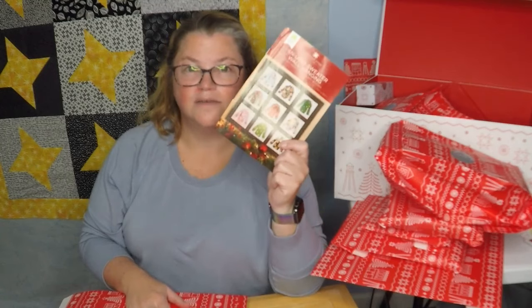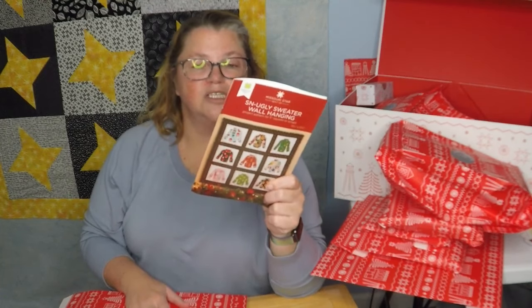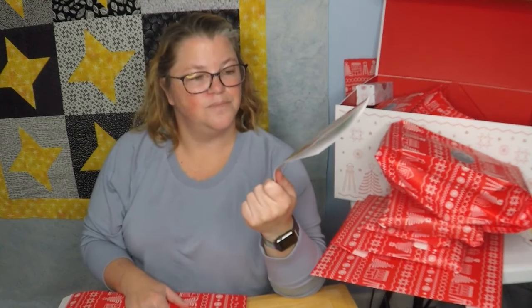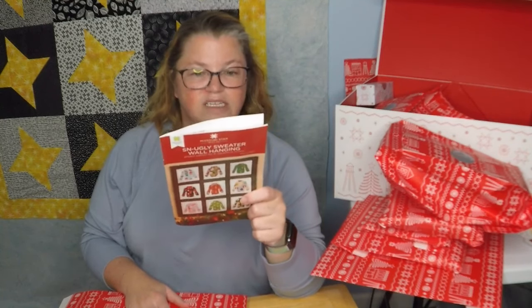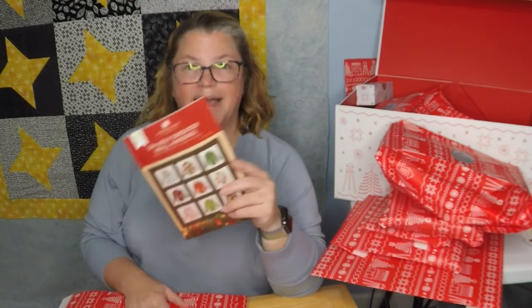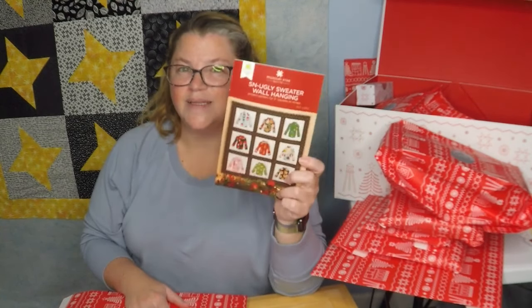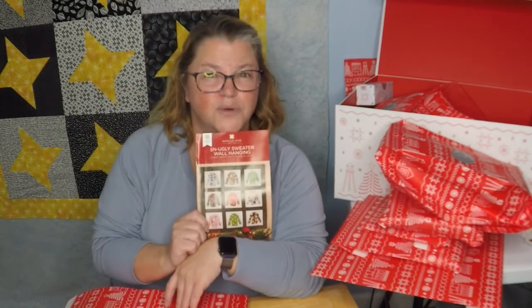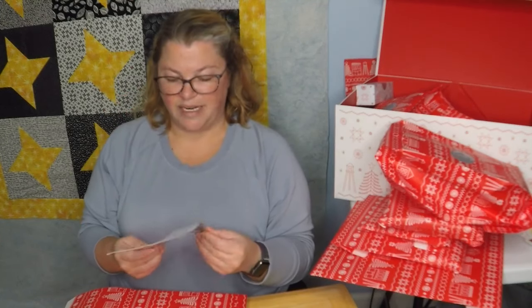My sister makes ugly sweater Christmas cookies every year, except they're really cute. And I'm afraid this is going to be really cute too. If this is made to be fairly tiny as a wall hanging — 17½ by 17½ — I can hang this on my door. Normally I put a snowman thing, but if I can get this done in time, this is going to be my December door hanger, maybe. And then I can make mug rugs with it.